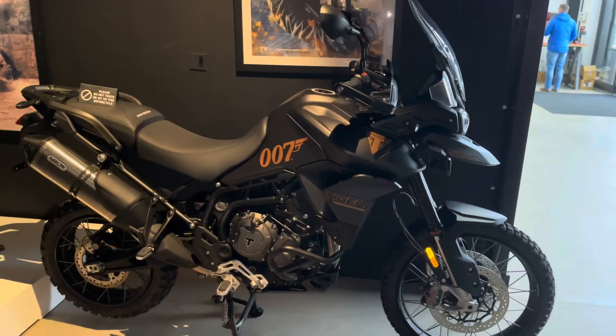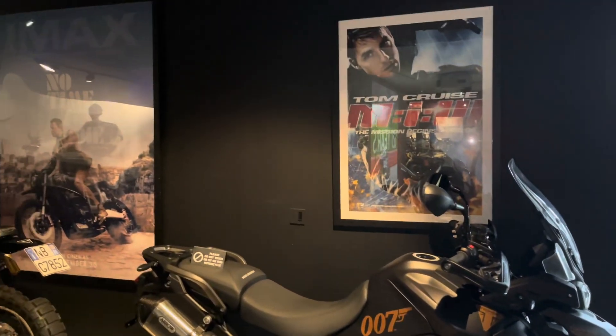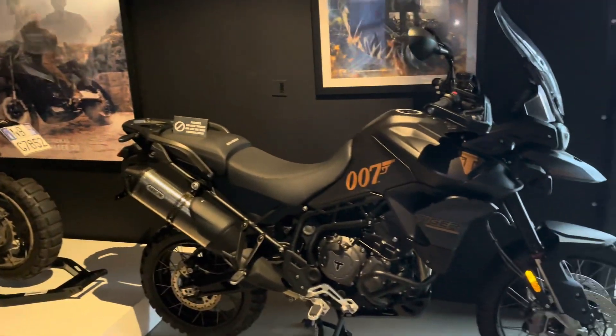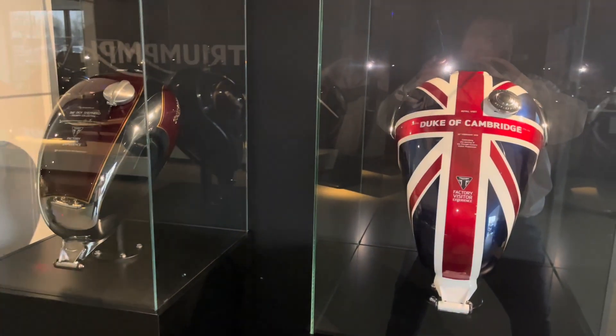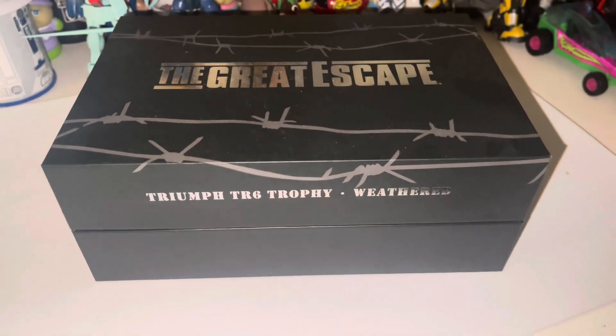Oh, there's the 007 bike. Fantastic. There's a couple of 007 bikes, actually. Superb. Look at that. They still do hand painting. They do line work. And this was from the visitor centre shop.